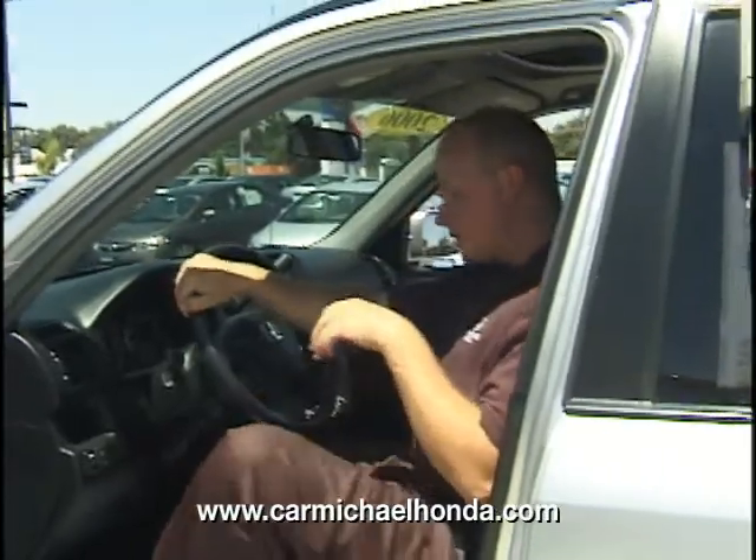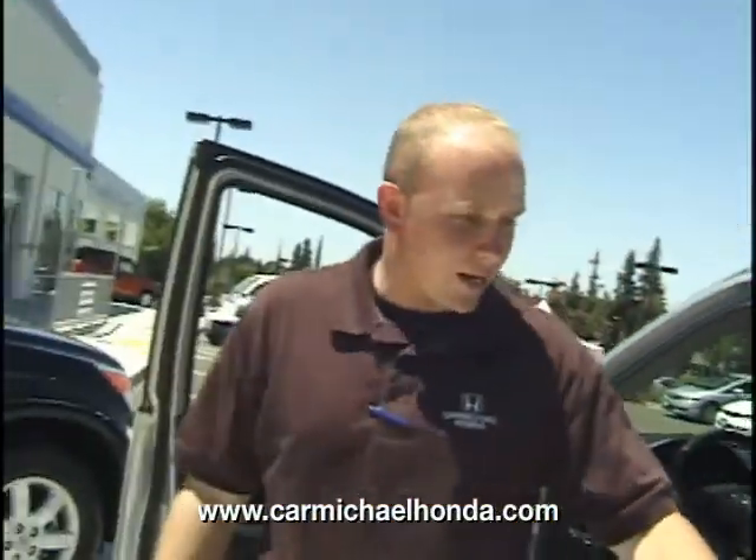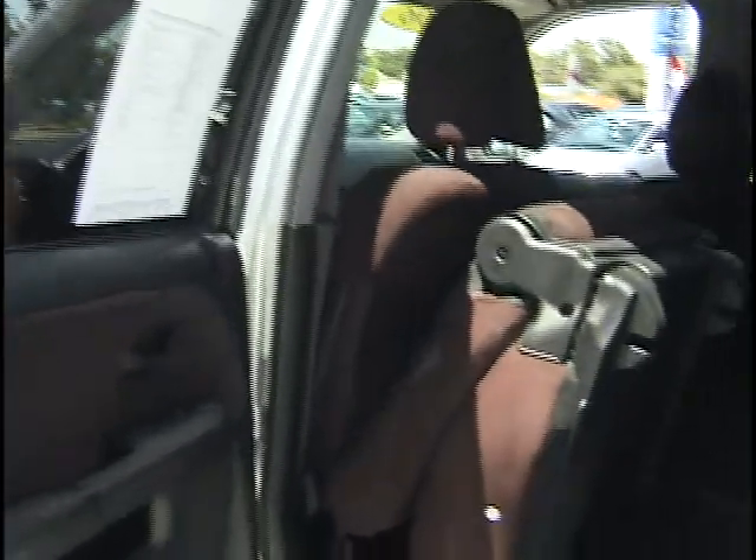It gets great gas mileage. Definitely come down and drive this one right away — it's going to be a nice vehicle for you or your family.